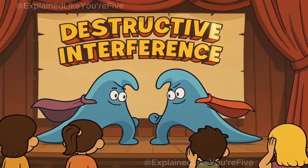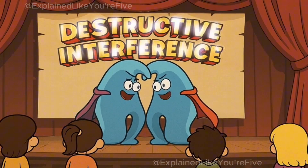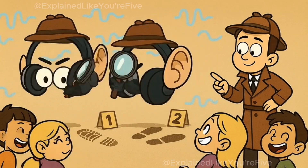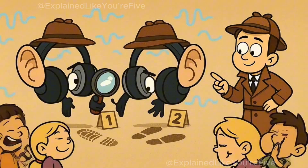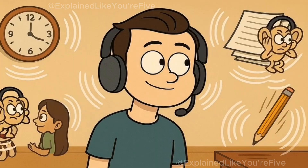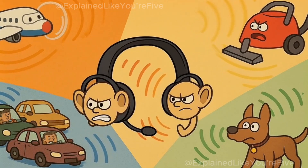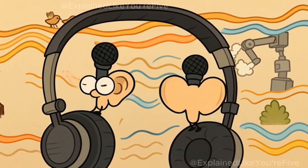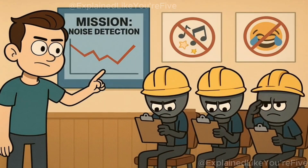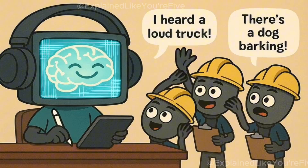This magical disappearing act is called destructive interference, which sounds pretty scary, but really just means that the waves are destroying each other by crashing together. So how do your headphones know what opposite waves to make? Well, they're like tiny sound detectives with super hearing. On the outside of your headphones, there are special listening devices called microphones. These microphones are always paying attention to the sounds around you — the airplane engine, the vacuum cleaner, the traffic, and your neighbor's barking dog. They're little ears that never stop listening to what's happening in the world outside your headphones.